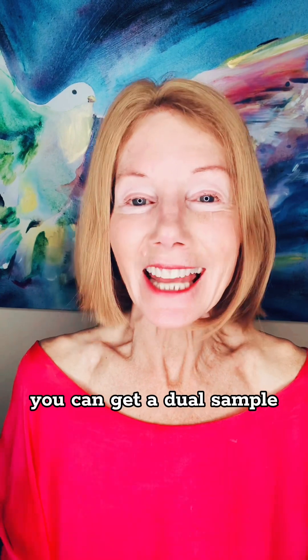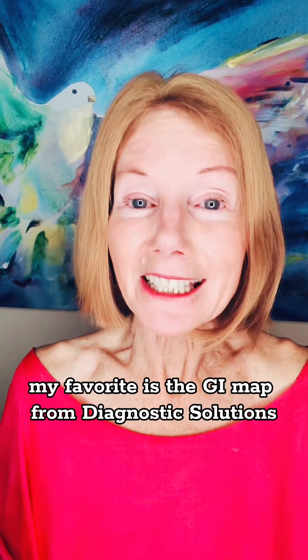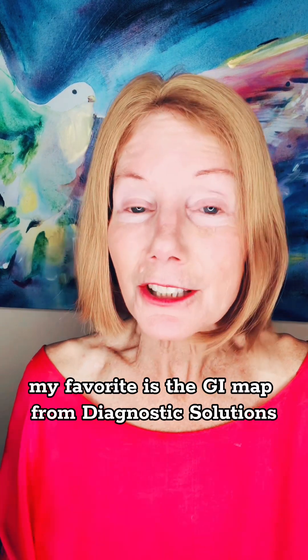If you're wondering whether you really have bugs, bacteria, or parasites, you can get a stool sample, which will give you a definitive answer. My favorite is the GI Map from Diagnostic Solutions. It's a little bit under $500, so it's not cheap.